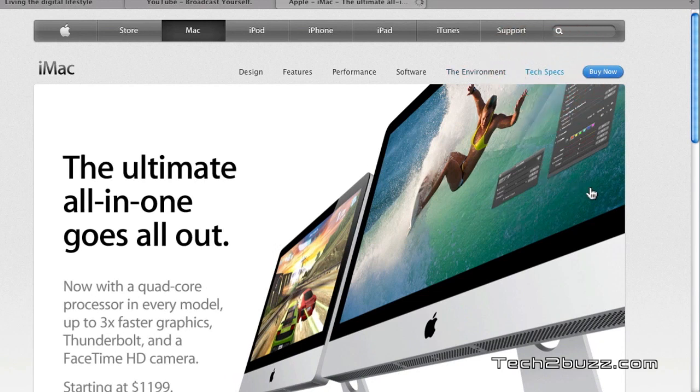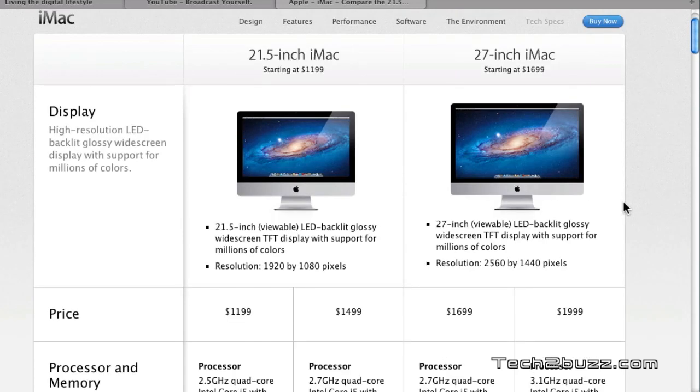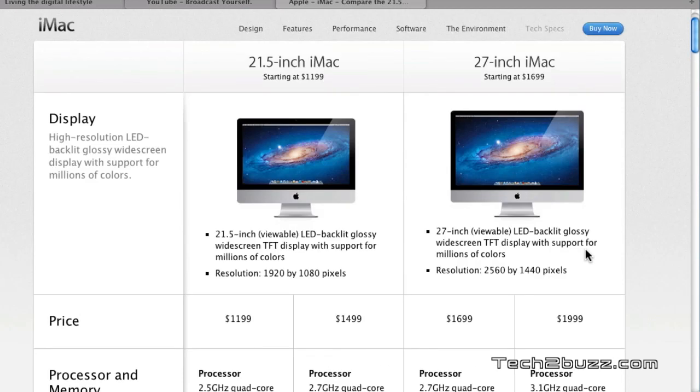Next we have the iMac. The modern iMacs are pretty powerful machines and it's a great all-in-one computer. I have been using an iMac personally and I like them very much. You can get a very speedy iMac up to an i7 3.4 GHz quad-core processor, but the problem with the iMac is that when you want to upgrade, you have to change the whole system. For example, if I just wanted to upgrade the processor, that's not possible — I have to sell the whole iMac and buy a new one every two or three years.